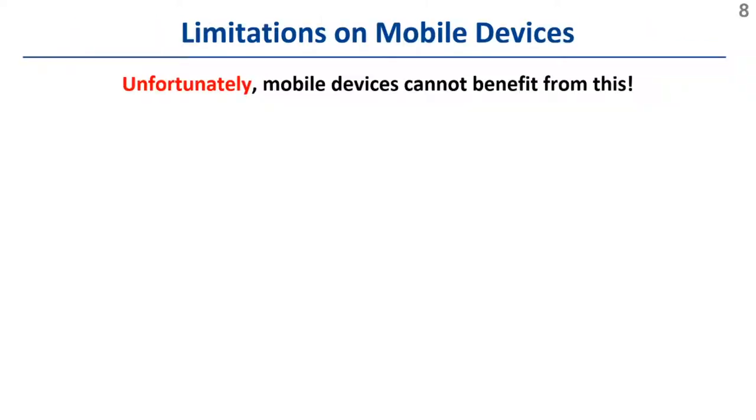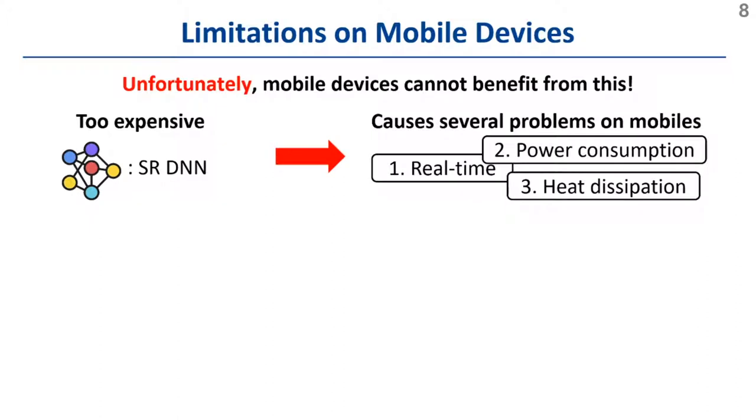Unfortunately, we observed that mobile devices cannot benefit from these advances. As a super-resolution DNN is computationally too expensive, it causes several problems on mobile devices related to real-time processing, power consumption, and heat dissipation.